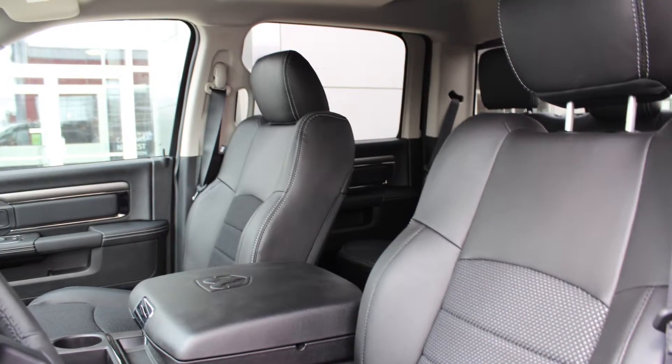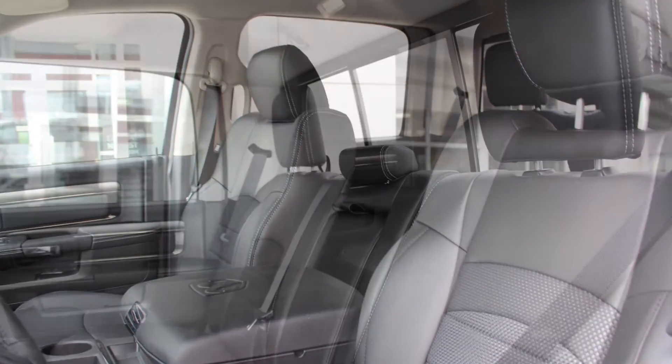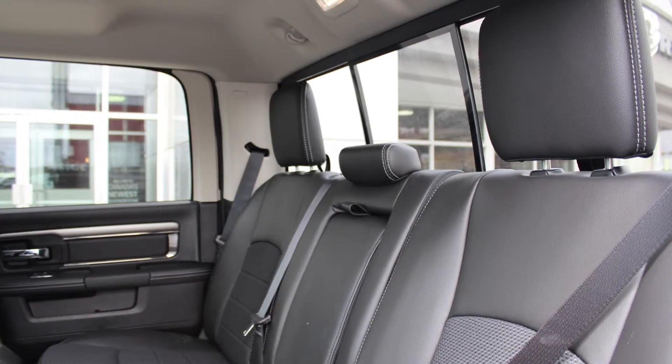Also Kirk and April, the interior features a cloth and leather combination seating with premium stitching and rear folding seats.